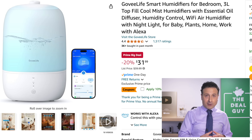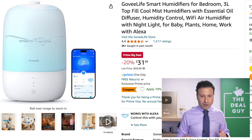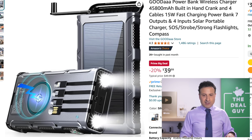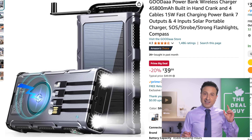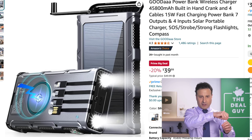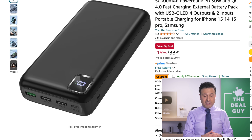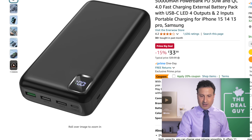The Govee Smart Humidifier right here is great as those drier winter months approach — a particularly well-rated system with app control and an additional 10% off to further lower your price. I love this power bank — the one right here has a hand crank and a Qi wireless charger on the back. All cables are included, so it's your one-charge non-stop solution with SOS lights built in. If you're looking for something purely powerful, this one is more than 50,000 milliamps with an additional 20% off clippable coupon — $34 plus 20% off.